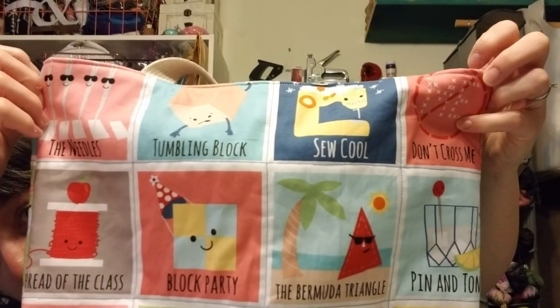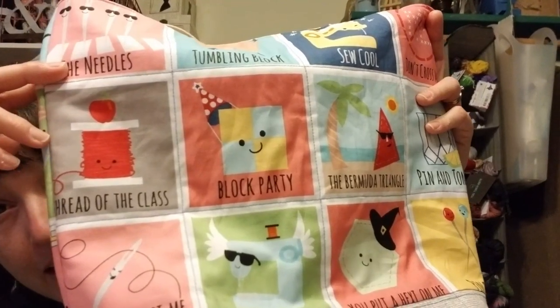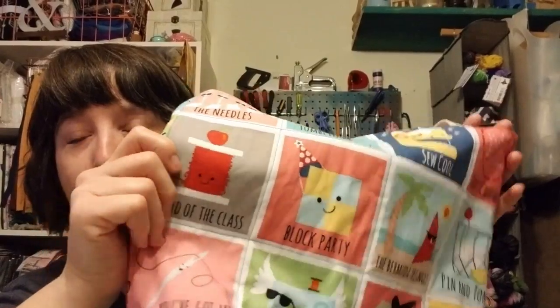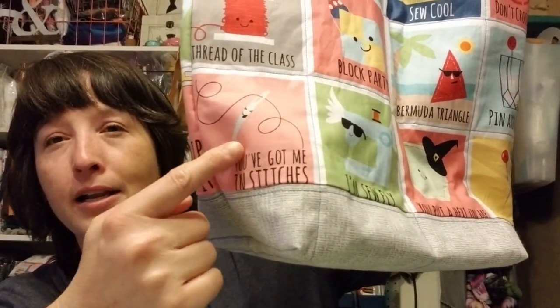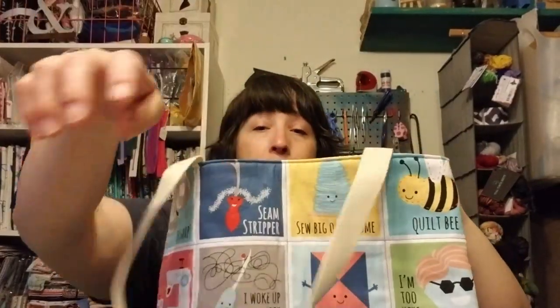Look at these puns — aren't they fun? You've got 'Needles a Tumbling' block, 'Don't Cross Me' like cross stitch, 'The Bermuda Triangle,' 'Pin and Tonic,' 'Block Party,' 'Throw to the Glass.' Some words did get caught in the seam a little bit, but I didn't want to cut corners out of the print so I added a canvas gray-and-white border. This tote has a fun grapey gingham lining and I love how it turned out — the floral with the grape is so pretty.